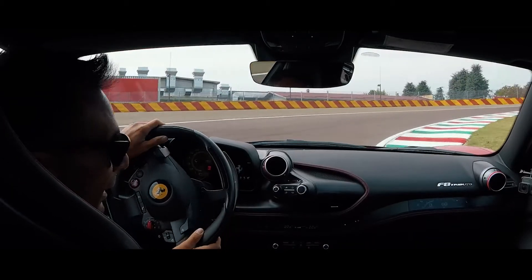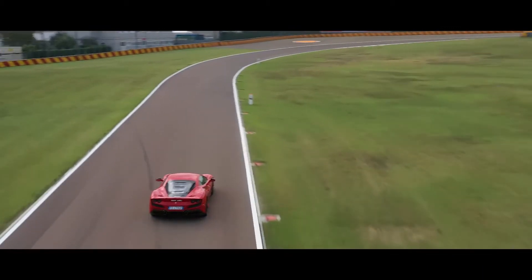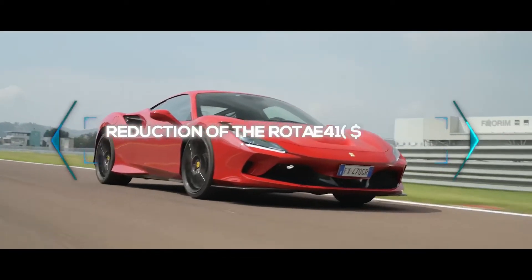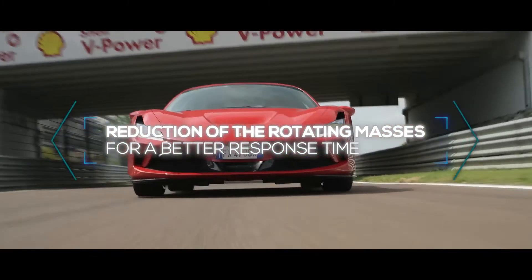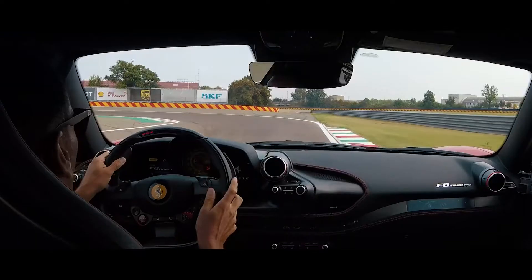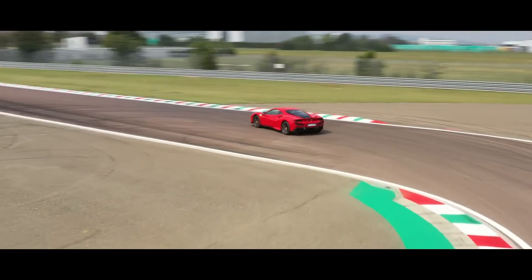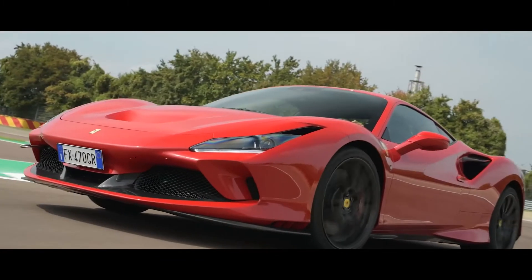Precision is one of the elements that characterizes the enjoyable driving. This feeling improves because it decreases the response time after a step steer. So you are even more linked with your car, and this can be technically explained by the reduction of the masses and the inertial masses involved. Carbon's benefits belong both on the race track and road.